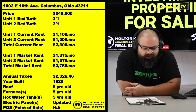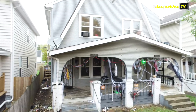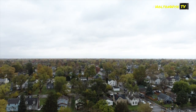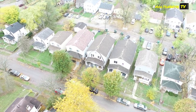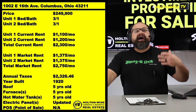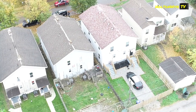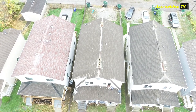I've got a nice one for you: 1002 East 16th, Columbus, Ohio 43211, coming at you at $249,900. This is a side-by-side duplex. I love side-by-sides — if you've watched my shows before, you've heard me talk about this. Side-by-side duplexes are great, they are better than the up-down duplexes. In Ohio, most markets, up-down duplexes are the majority of the inventory that was built, so we can't always avoid them. But when you get the opportunity to do a side-by-side, you've got to take it.